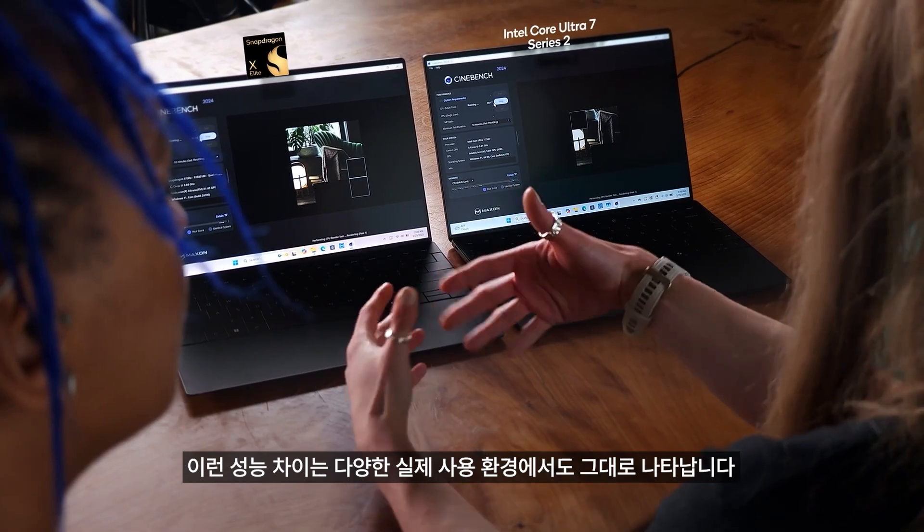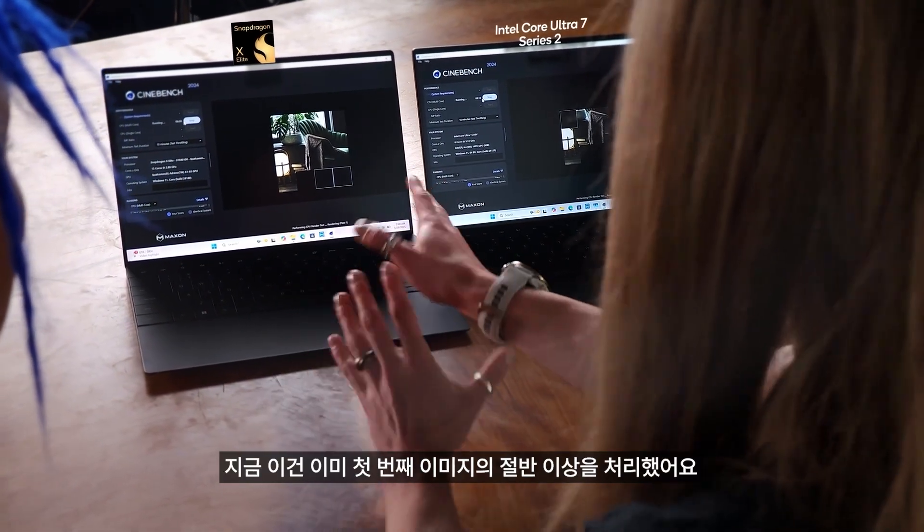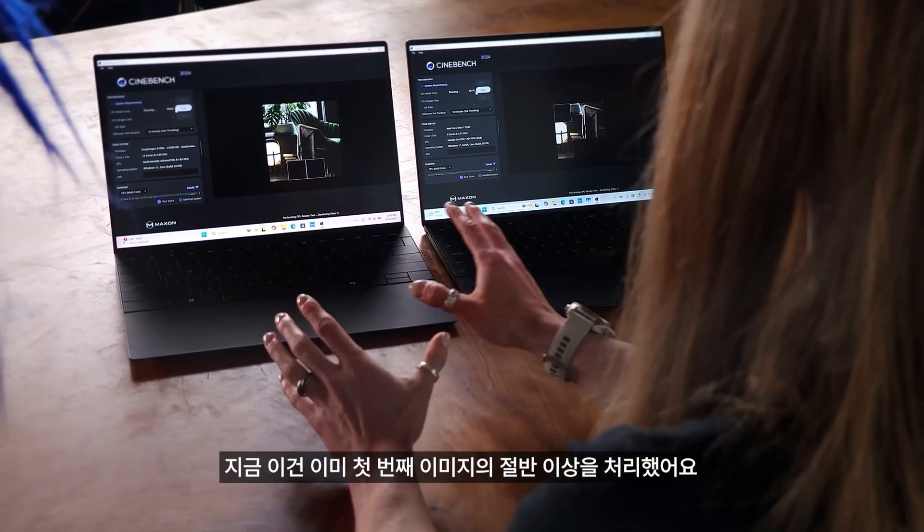It actually translates to performance in a lot of different use cases. And you can see here, this is already halfway through the first image, whilst the x86 device is, well, a little farther behind — trailing behind.